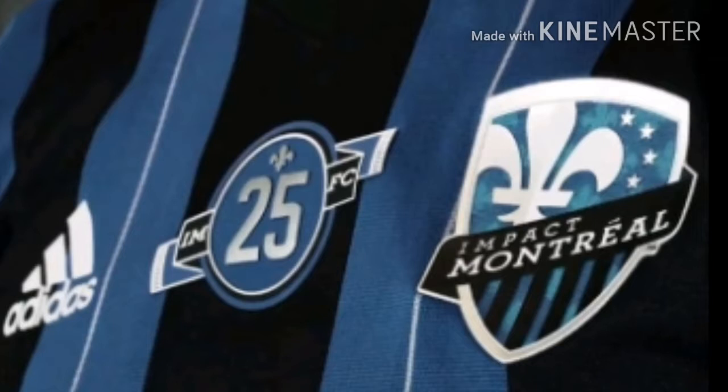On number 23 we have Montreal Impact. Sorry for the bad photo — that's just the only photo I could find with a good shot. This is number 23 for me for one main reason: it looks the exact same as last year's jersey. The only difference is they put that 25 logo with the IMFC. It's like buying a car and next year telling your friend you got a new car, but it's the exact same thing with just a stamp on it. This jersey is not really a big deal, so that's number 23 Montreal Impact.